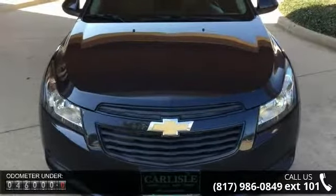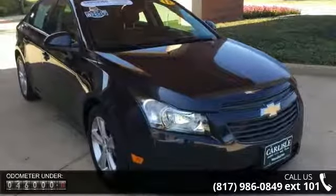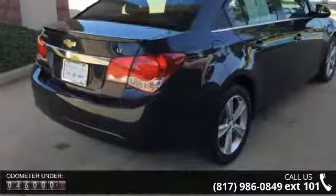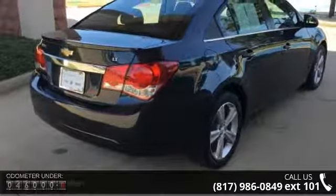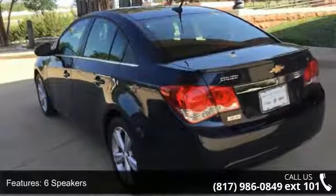Enjoy these notable features: 6 speakers, MP3 decoder, radio data system, Sirius XM satellite radio, air conditioning, rear window defroster, power driver's seat, power steering, power windows, and remote keyless entry.